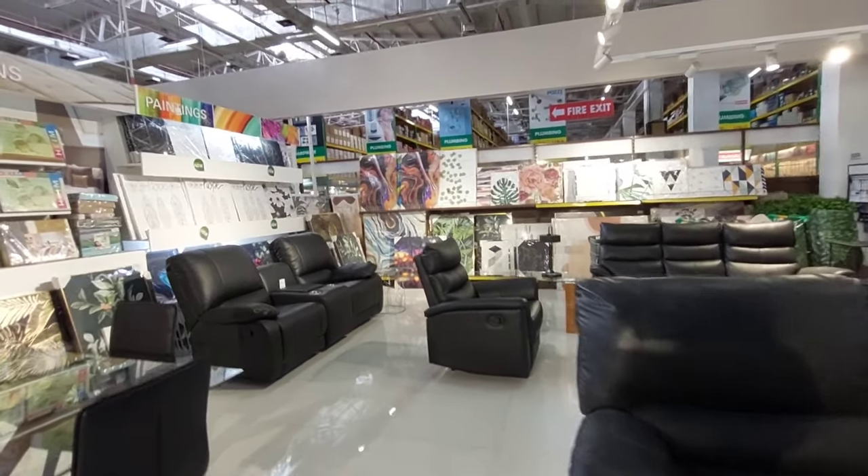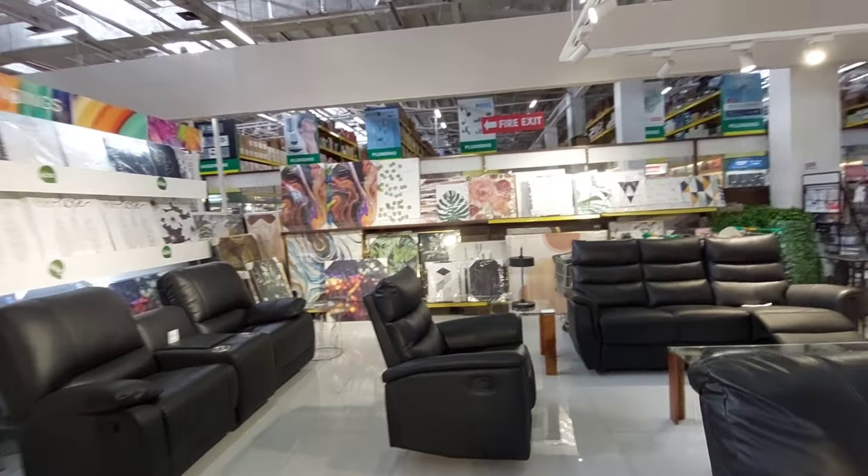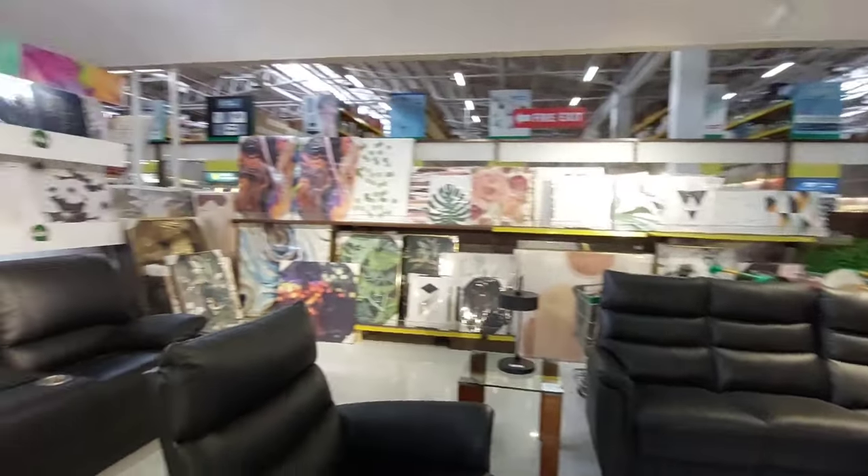Hi guys! Welcome back again sa aming YouTube channel. Dito tayo ngayon sa kanilang wall decor, dito pa rin sa Wilcon Depot.